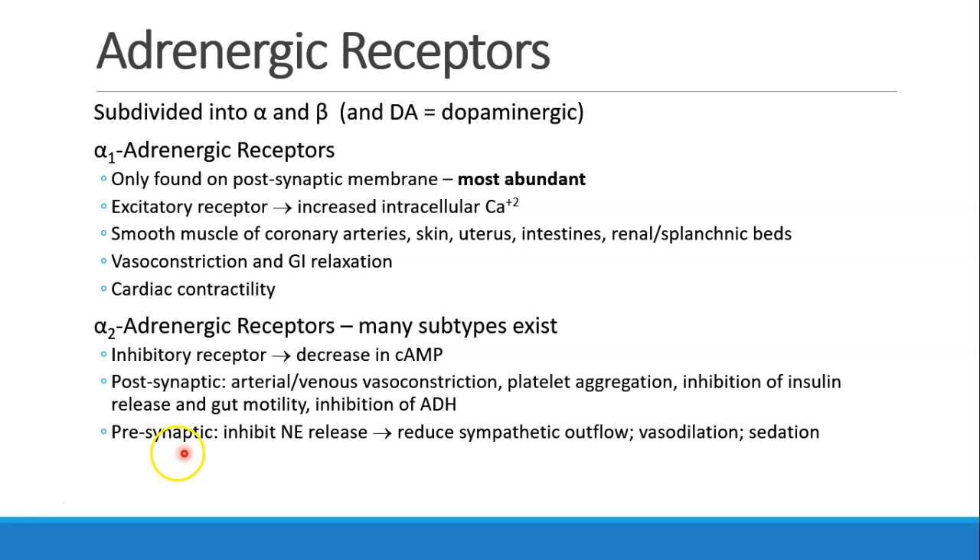The other place to remember that there's an alpha-2 receptor is on the presynaptic terminal — this is the negative feedback receptor. When the alpha-2 receptor is stimulated by norepinephrine, it inhibits the release of additional norepinephrine, reduces sympathetic outflow, and this leads to vasodilation and also sedation.